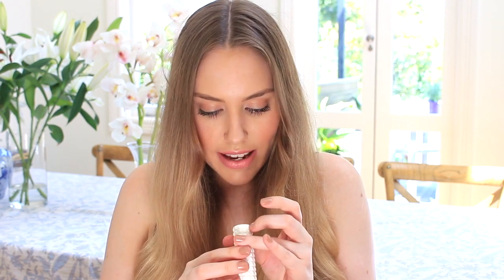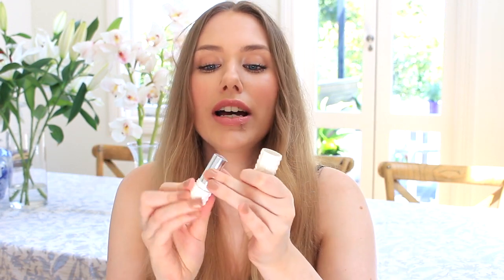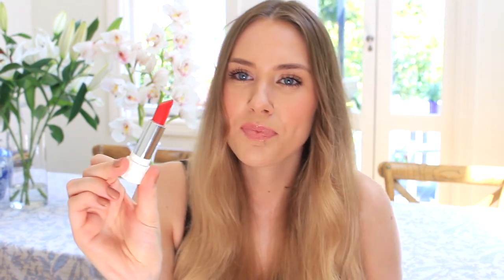Next up is by Kat Von D — it's the Mi Vida Loca set. It's got one full-size limited edition lipstick and seven mini lipsticks. The limited edition Christmas one is called Gold Blooded — it's an orangey red with little specks of glitter through it. The packaging is so cute. I can feel a Christmas tutorial coming on with some of this stuff.